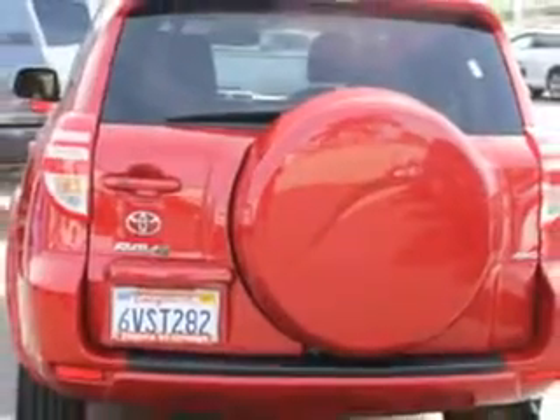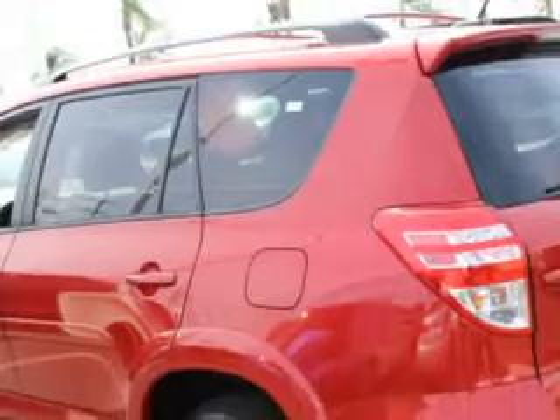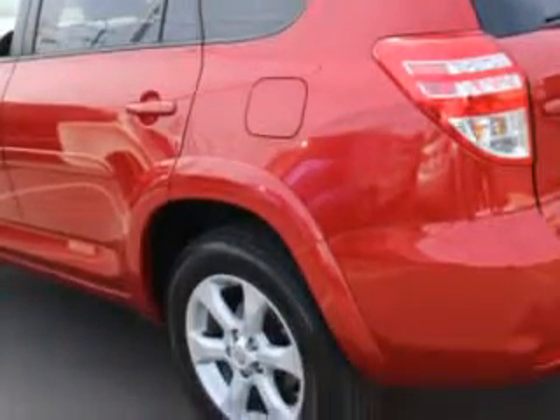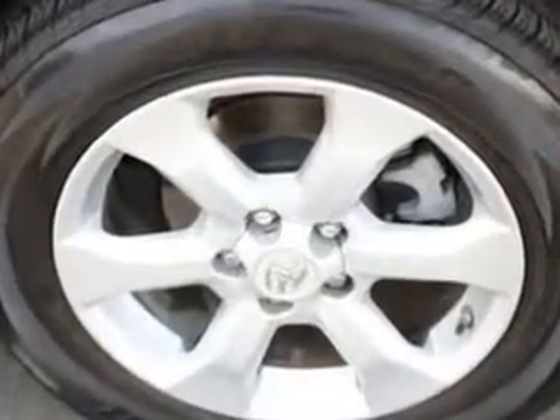Imagine driving this Barcelona red metallic 2012 Toyota RAV4 SUV 4x4, equipped with a six-cylinder engine and an automatic transmission. Enjoy an exceptional 26 miles to the gallon on this family SUV.